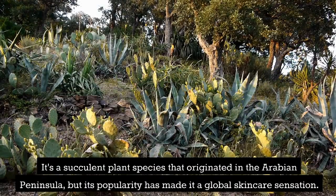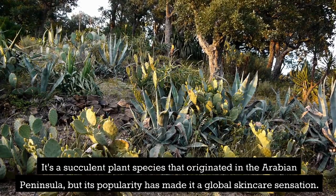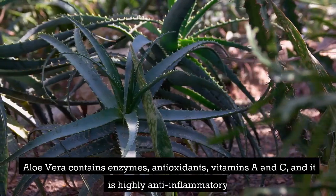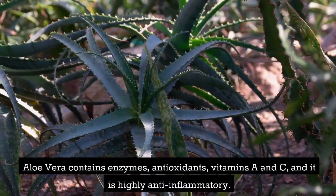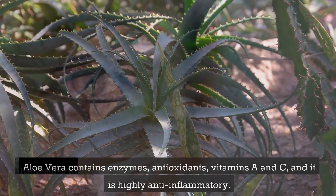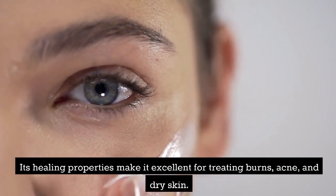It's a succulent plant species that originated in the Arabian Peninsula, but its popularity has made it a global skincare sensation. Aloe Vera contains enzymes, antioxidants, vitamins A and C, and it is highly anti-inflammatory. Its healing properties make it excellent for treating burns, acne, and dry skin.